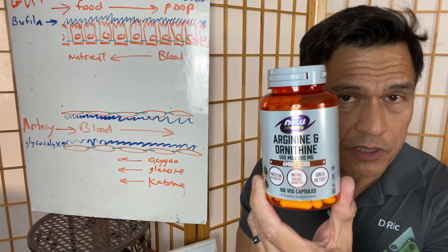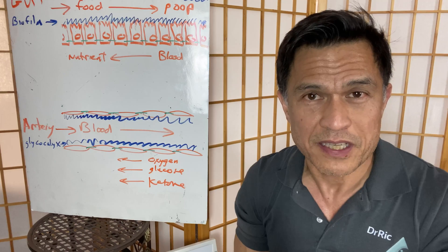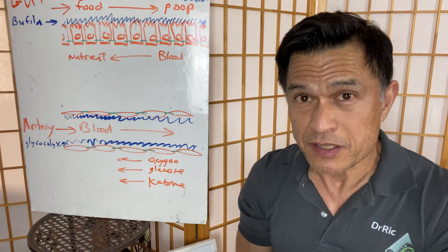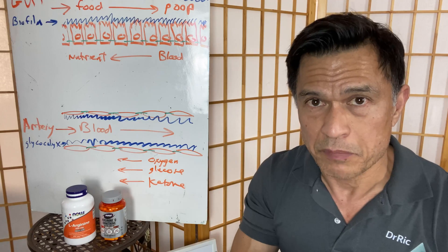This video is going to be on arginine ornithine because I do have a patient who's a little high blood pressure, a little hypertensive. He's actually gotten off his medicines at this point. What we're trying to do now is keep him off his medicines and build muscle. For those of you who follow me, thank you — I appreciate it. For those of you who don't know me, I'm Dr. Rick Segill, an integrative medicine doctor.